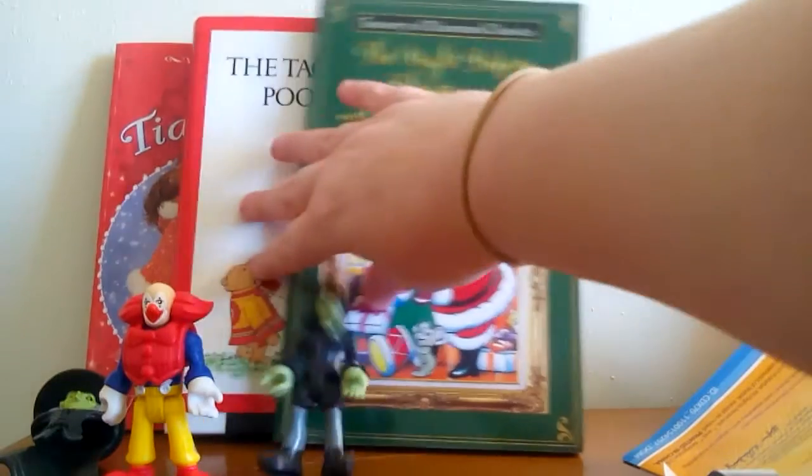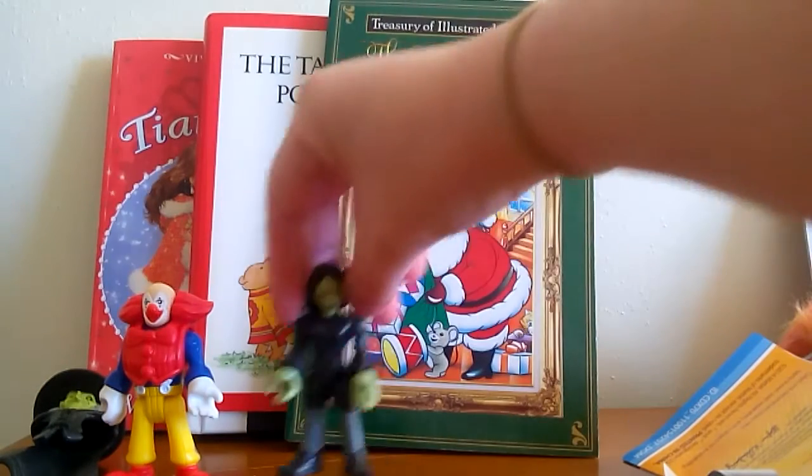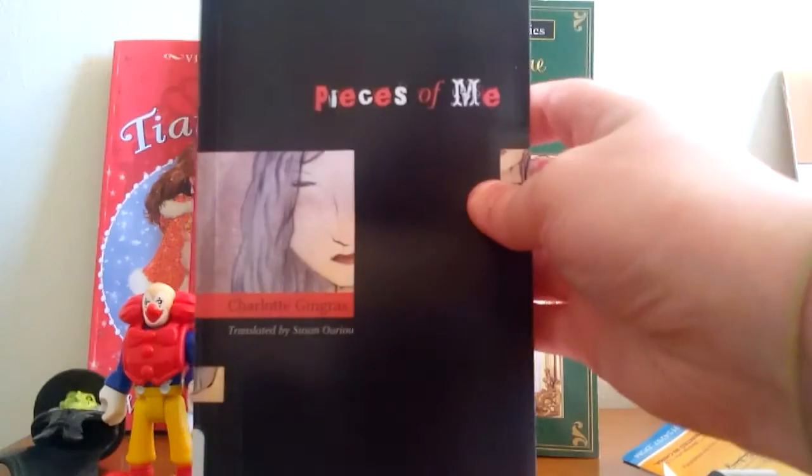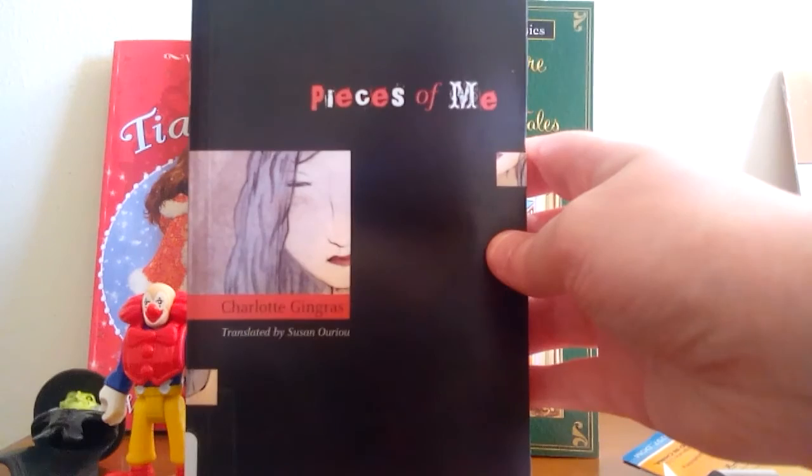Some of these I may review later on another video if they're really good, but a lot of times I just show the books off and unless they're really worth commenting on, I don't necessarily do a review of every book I read. I also got this book, Pieces of Me by Charlotte Gingras.